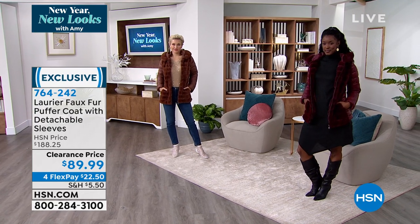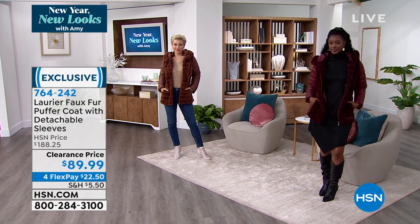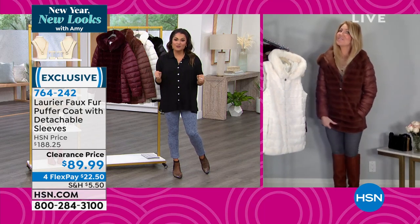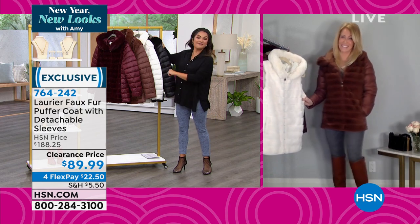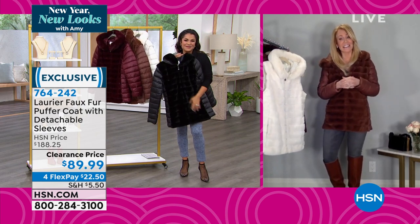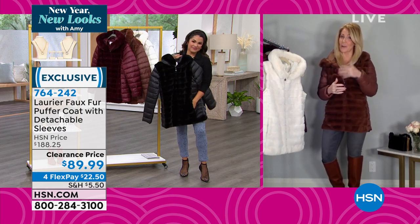Jacqueline Bradley is standing by with Laurier & Co. Jacqueline, I feel for you because I know you're in Canada — I know it's freezing — but at least you have high fashion while you're up there. Hi friend! Hello Michelle. It's a little bit warmer than last time we talked — it's a balmy 10 degrees Fahrenheit here.